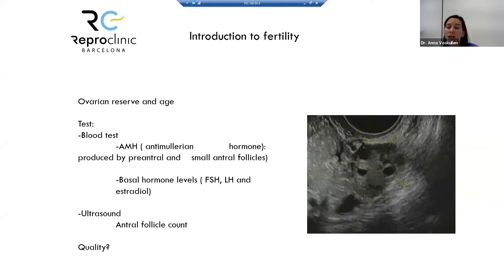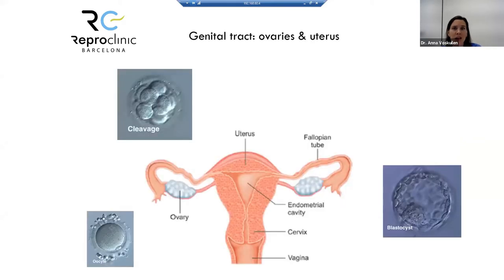In terms of quality, there's no test to see the quality of the eggs — that's why we always talk about age. Apart from that, regarding the genital tract, ovaries and uterus, what do we need for a natural conception?